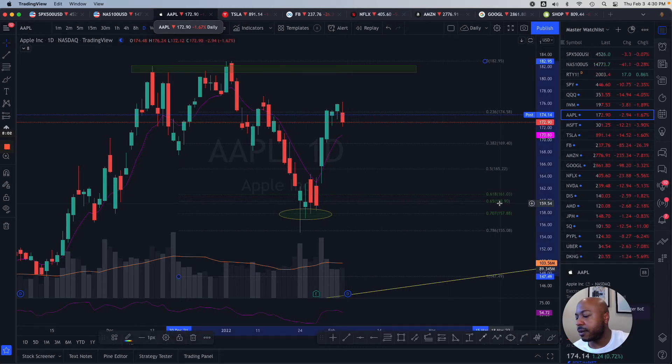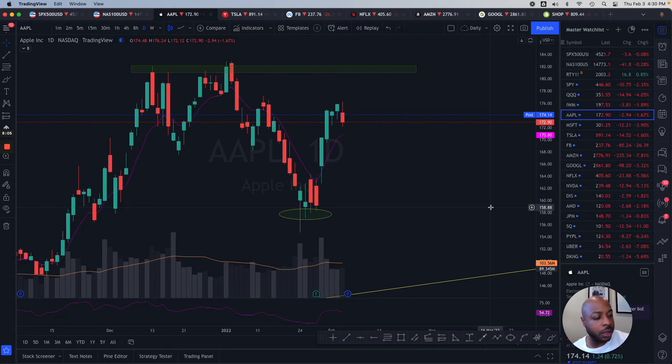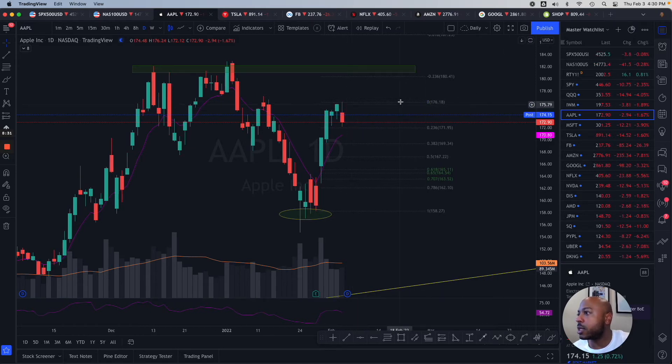Apple looks like it's ready to go. Pulling the fib — low to high — it whipped off the 0.236. That's extremely bullish. Apple looks like it's been ready to go all day, maybe an inside bar tomorrow, but Amazon took all the limelight. If you're feeling a little froggish for a lotto, maybe swing some 175 calls over the weekend — it looks like it's primed and ready to go, just kind of pausing and waiting for the rest of the market.